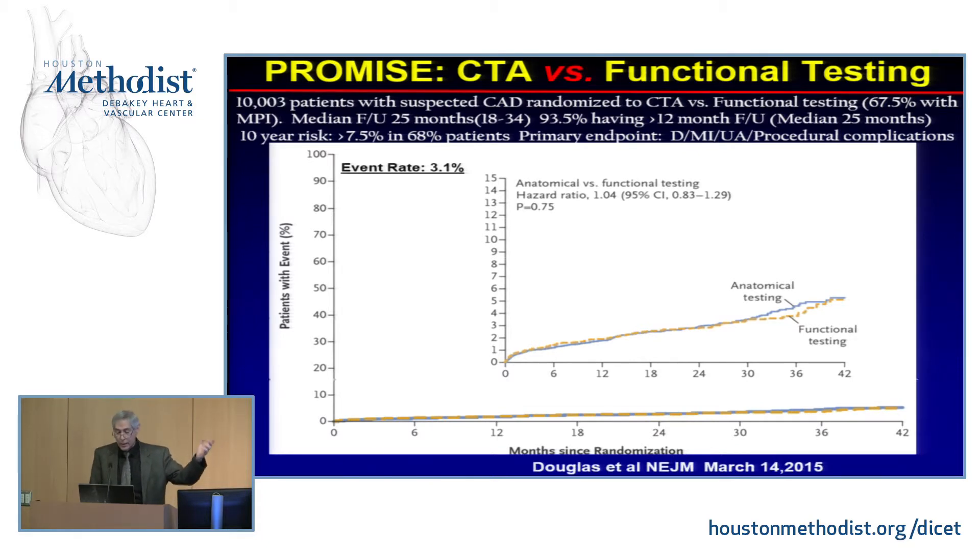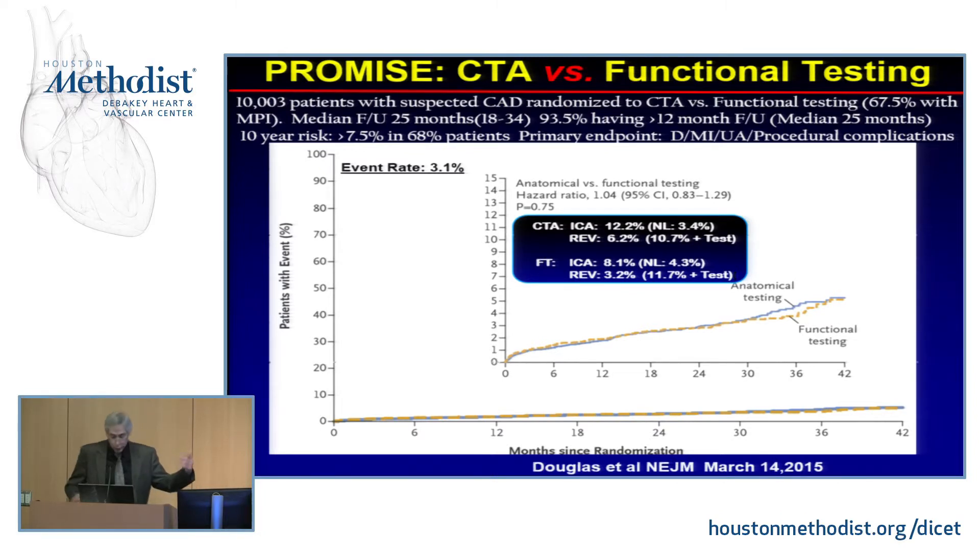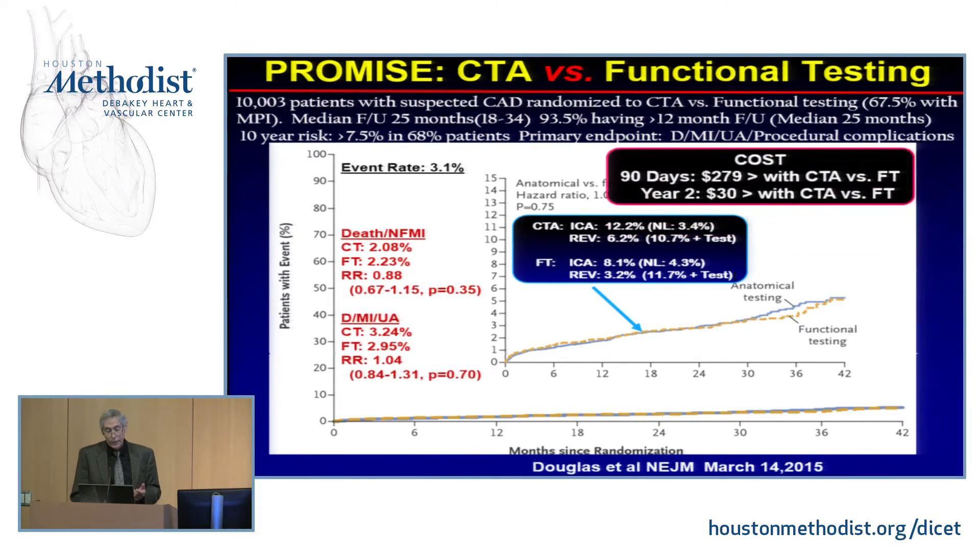We've already talked about the PROMISE study. In PROMISE, there was no difference between an anatomic evaluation versus functional testing, of which most was nuclear cardiac testing. However, twice as many patients went on to have revascularization in the CT arm compared to the nuclear arm. Despite that increase in revascularizations and invasive coronary angiography, there was still no difference in outcome between functional testing and CT. Looking at short-term data at 90 days and two years, there were very marginal differences in cost. Based on these data, in low to intermediate risk patients, CT and functional testing appear comparable.